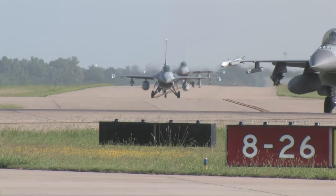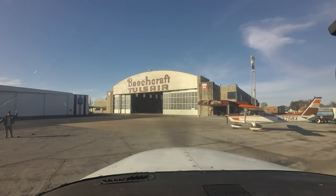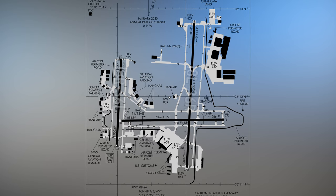This mix of pilot experience and aircraft capability makes Tulsa challenging for pilots and controllers. The runway configuration consists of two parallel runways with staggered thresholds: 1-8 and 3-6 left and right, with intersecting runway 8-2-6.